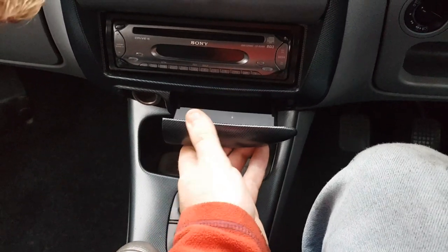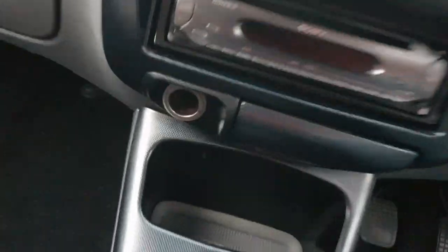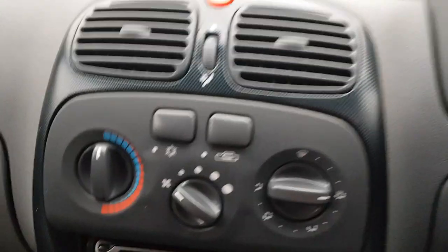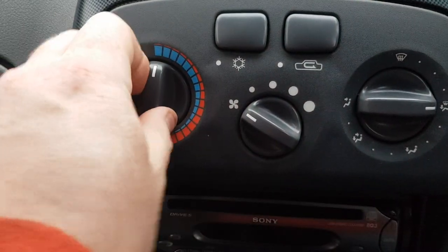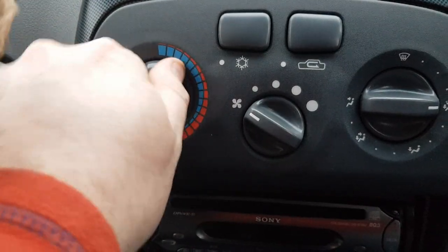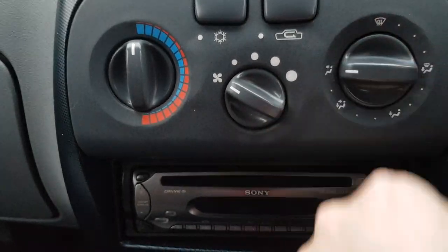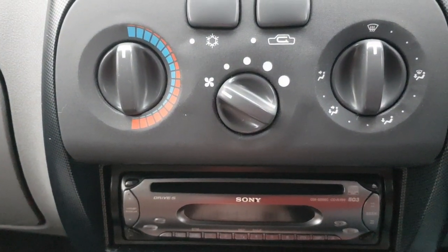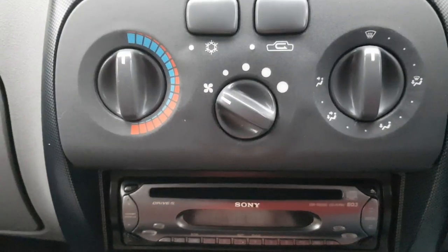The ashtray probably will come out but I'm more likely to break it. You have a cigarette lighter with no cigarette lighting mechanism, and a little four-speed fan. The buttons — if you're used to a modern car — are very much like you would find in your grandfather's Toyota Camry or Toyota Corolla from the early to mid-80s.